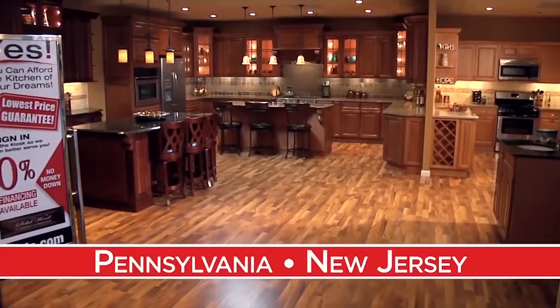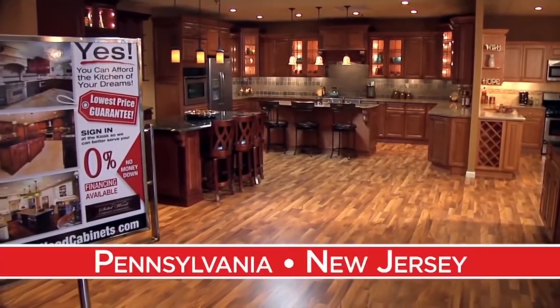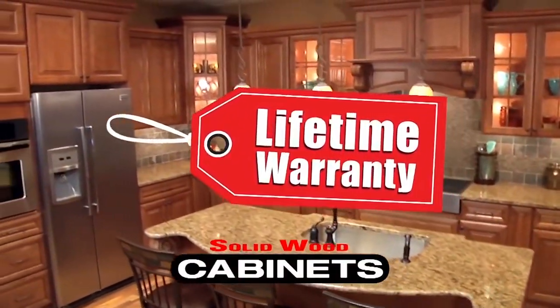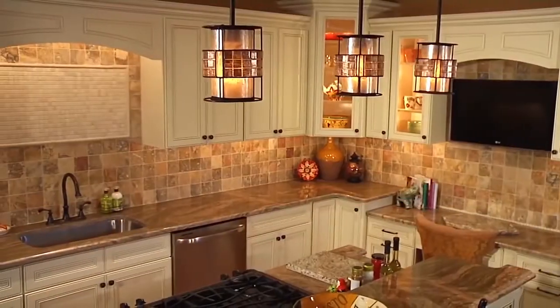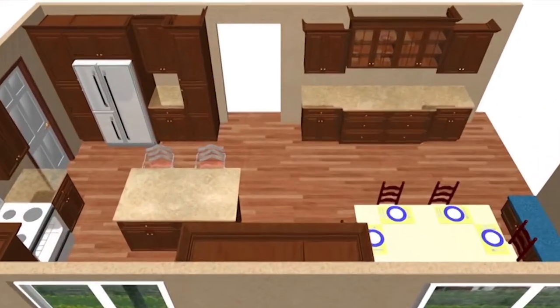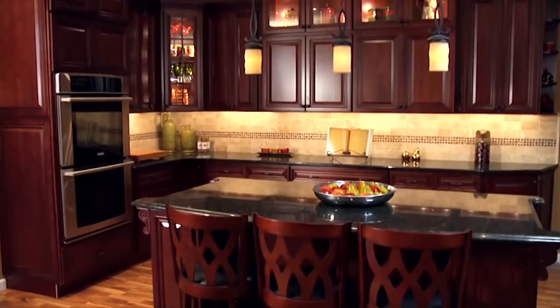We have many retail showrooms throughout Pennsylvania and New Jersey. Here you can work with one of our expert kitchen designers to see firsthand what one of our quality kitchens would look like in your home. You can see the actual cabinets and look at a 3D color design of your new dream kitchen. And of course you can check out all the bells and whistles too.